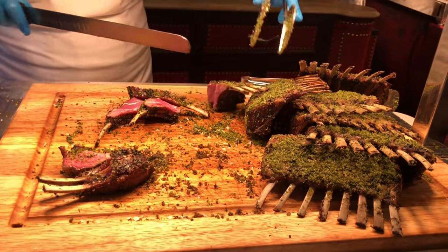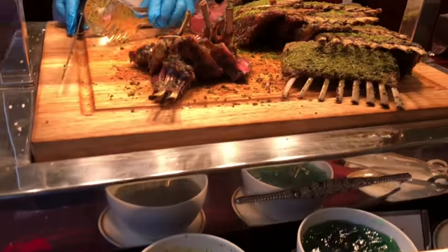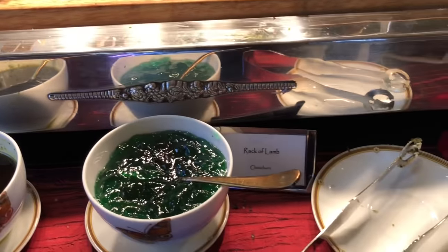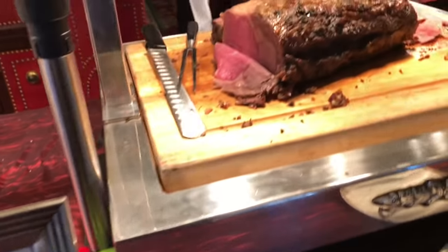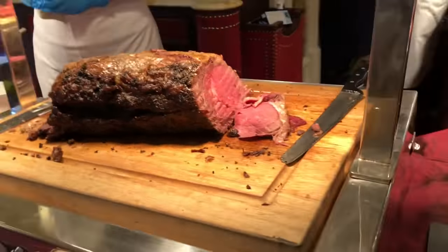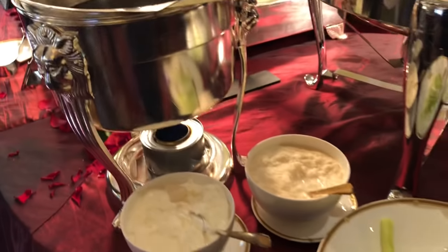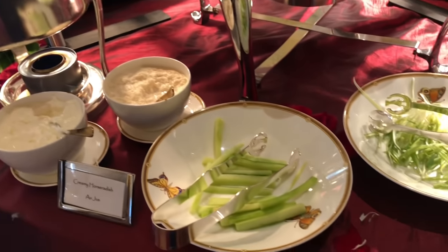First up, rack of lamb. Here we have dry-aged prime rib. Accompany your prime rib with creamy horseradish, cucumber, or scallion.